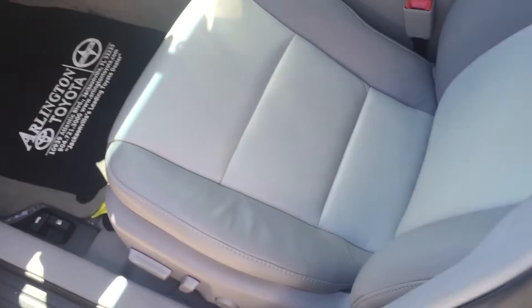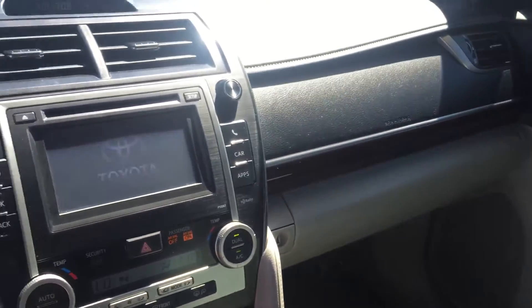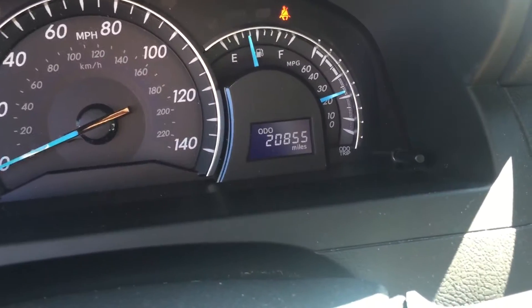Just about 20,000 miles, gray leather interior. Turn the car on for you — it's hot out there. Gray leather interior, heated seats, and a sunroof as well.